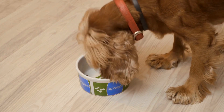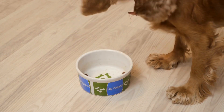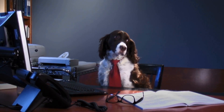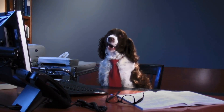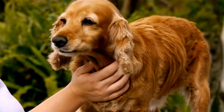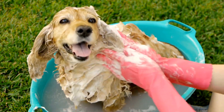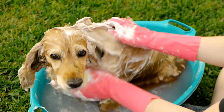English Springer Spaniels can also play a role in raising public awareness and educating communities about the importance of conservation. These dogs are often showcased in various awareness campaigns and outreach programs to engage and educate the public about endangered species, their habitats, and the need for their protection. Their friendly and approachable nature makes them great ambassadors for conservation efforts, as they can capture the attention of people and spark conversations about wildlife conservation. By participating in public events and educational programs, English Springer Spaniels help foster a connection between people and the natural world, encouraging a sense of responsibility towards conservation.